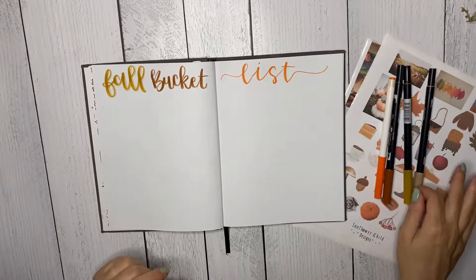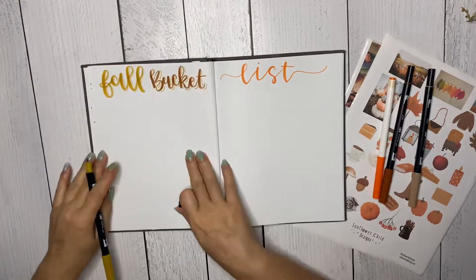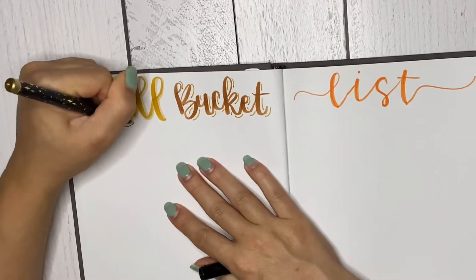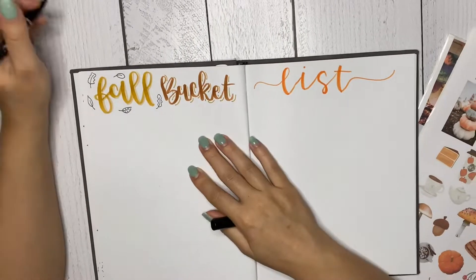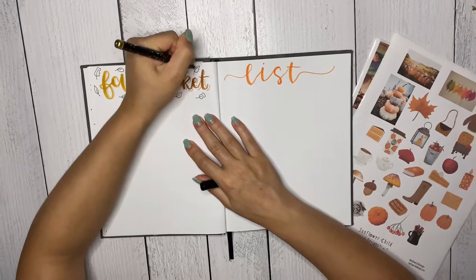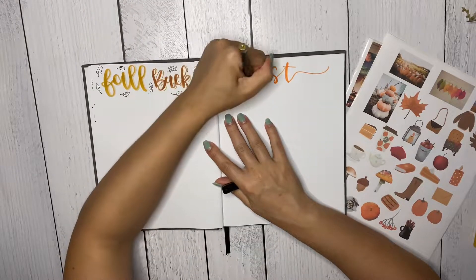It's a link to my website where you can sign up for the free fall bucket list printable. I've actually had this since last year but I'm using it again to create another fall bucket list this year. I was so excited for fall, which started September 22nd I think.